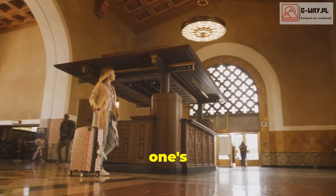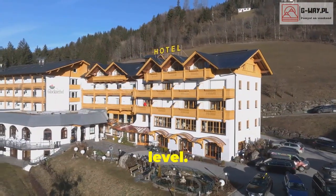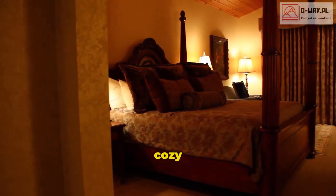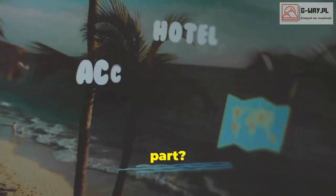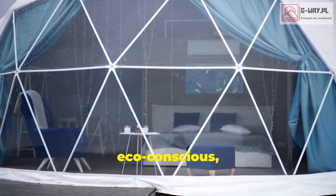Okay, this one's a little out there even for me. Das Park Hotel in Austria takes recycling to a whole new level. The rooms are made out of repurposed sewage pipes, transformed into cozy pods with beds, storage space, and electricity. The best part? It's super affordable. If you're on a tight budget and eco-conscious, this could be your jam.